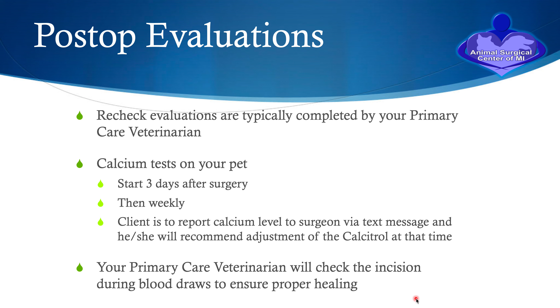Recheck evaluations are typically completed by your primary care veterinarian. We typically have you go around day three — sometimes day two — after surgery to have the calcium level measured. You are to report that calcium level to the surgeon via text message or email, and he or she will then adjust the calcitriol dose. Your primary care veterinarian will also check the incision during the blood draws to ensure healing is taking place appropriately.